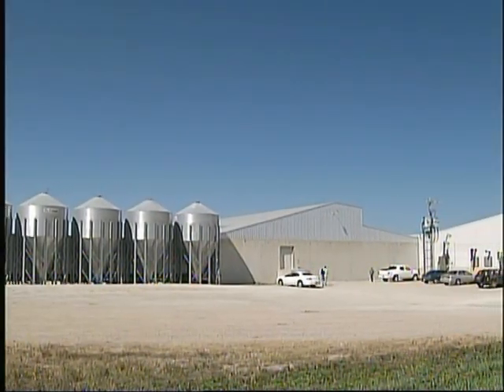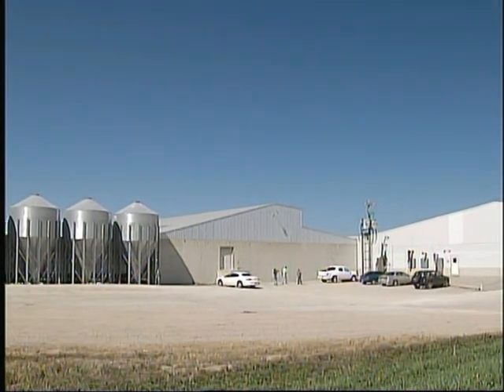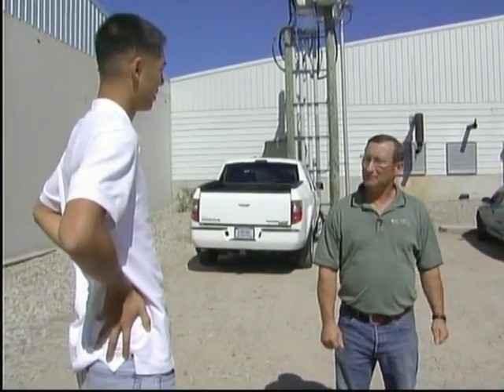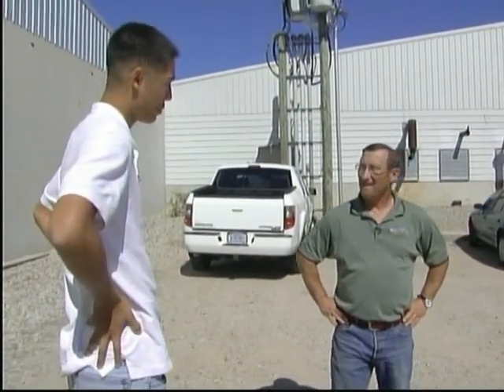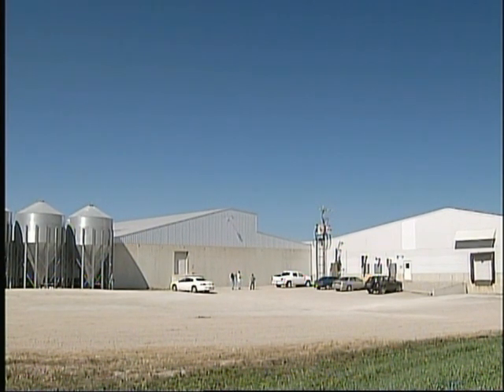This farm has four buildings with just under 900,000 birds total on site. The building we'll be visiting has just around 223,000 birds. Let's get you into some coveralls before we go look at the birds.